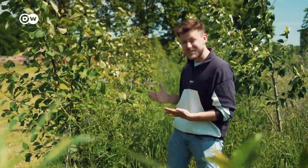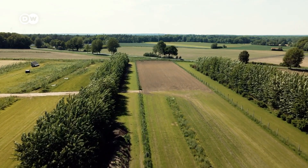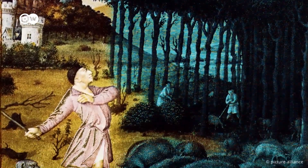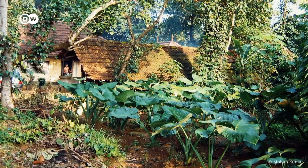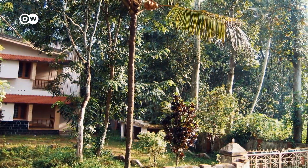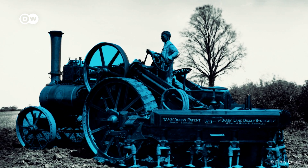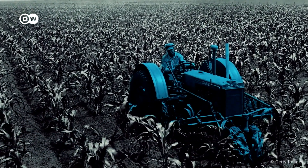Agroforestry is actually ancient. Different forms of it can be traced back thousands of years. In medieval paintings you can see pigs being released into the forest to feed on different types of nuts. Indian home gardens combining ground crops with tall trees even date back to 7000 BCE. It largely disappeared in the first half of the 20th century because it was seen as inefficient — scattered trees didn't work well with tractors and large farming machinery.